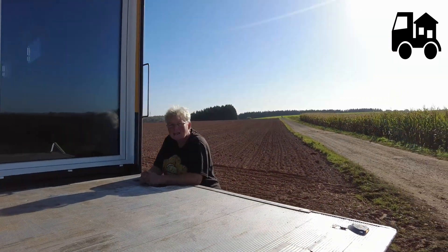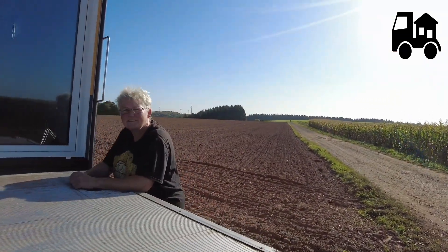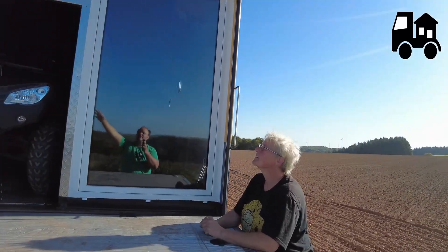And you also have this loading tailgate as the floor, and you have here your complete glazing.